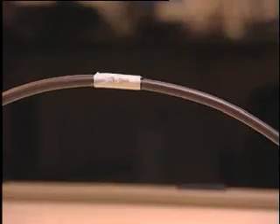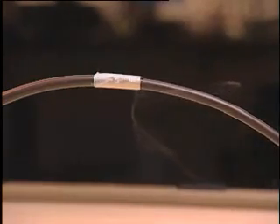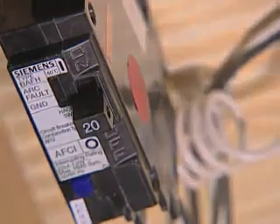The combination AFCI breaker will protect against series arcing. When an arc fault is detected, the combination type AFCI de-energizes the circuit by tripping, reducing the potential for a fire to occur.